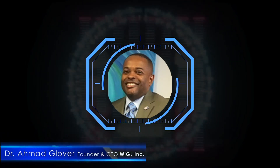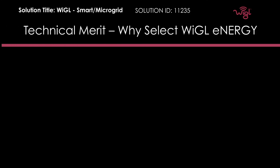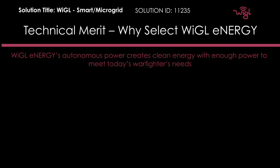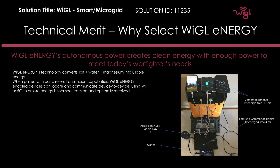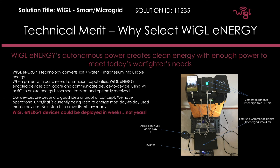I'm Dr. Ramon Glover, founder and CEO of Wiggle Inc. I am so pleased that we've had an opportunity to learn about the technical merits of the Wiggle Energy saltwater device. This device is clean, safe, highly mobile and changes the game for warfighters on the battlefield.